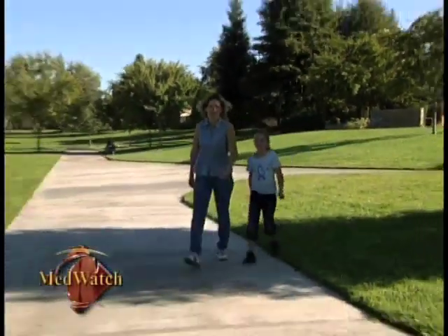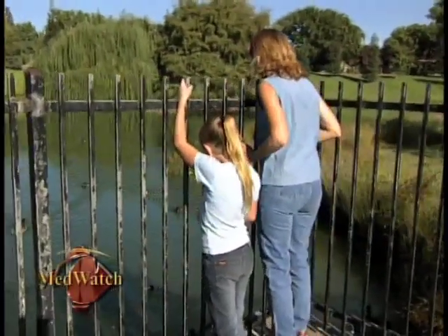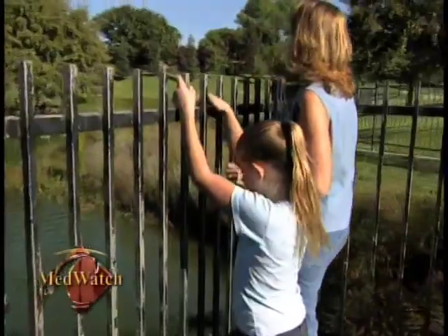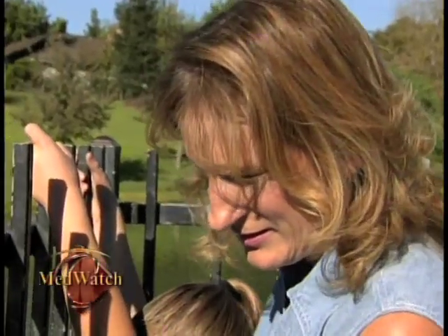Now Shirley is enjoying life pain-free. Because fibroid embolization is now considered a mainstream procedure, it's covered by most major insurance companies. In most cases, women are able to return to light activity within a few days and usually back to work within seven to ten days, unlike a total hysterectomy, which could take months to recover.